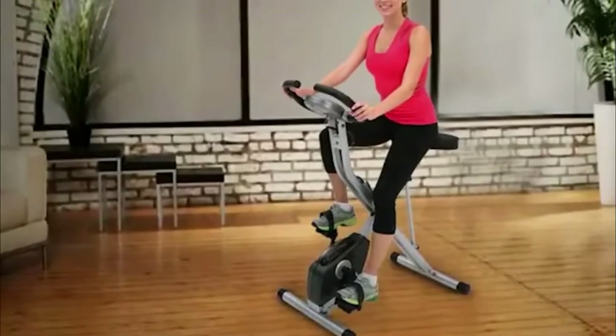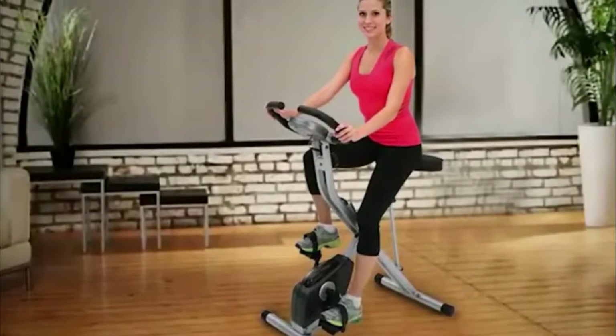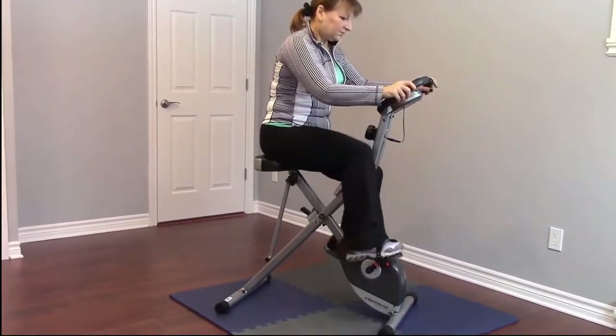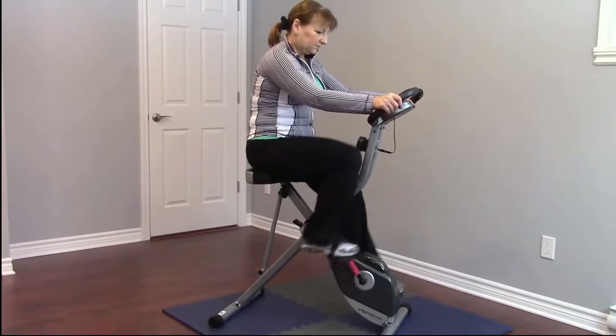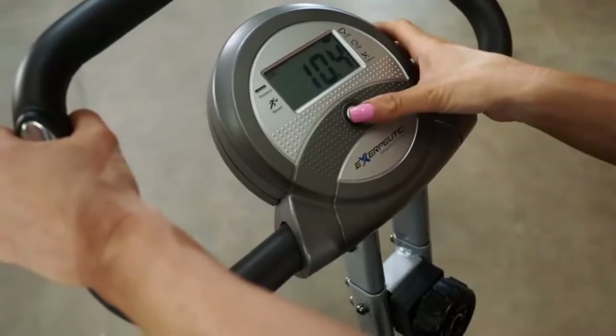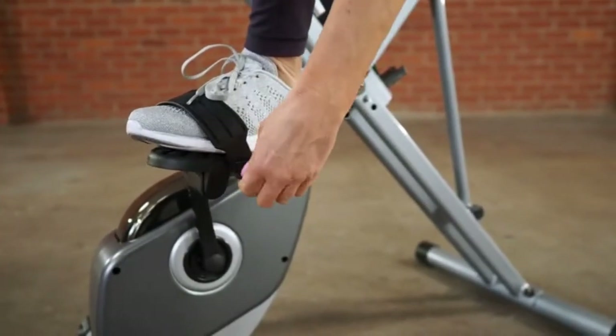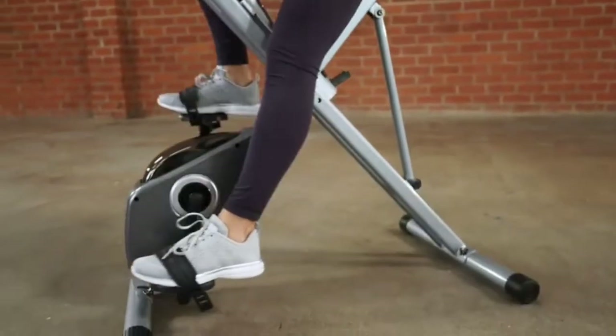The best part of this foldable bike is all the features and functions. Compared to higher-priced versions, this option offers all the bells and whistles but does so at just under $200. Users can take advantage of a heart pulse monitor to track heart rate, a high-torque three-piece crank system to adjust speed, and a double drive transmission system.